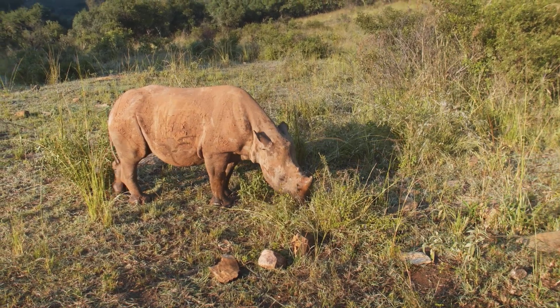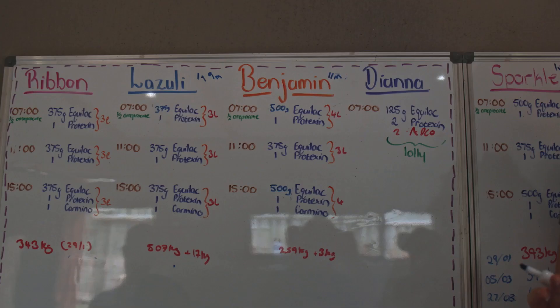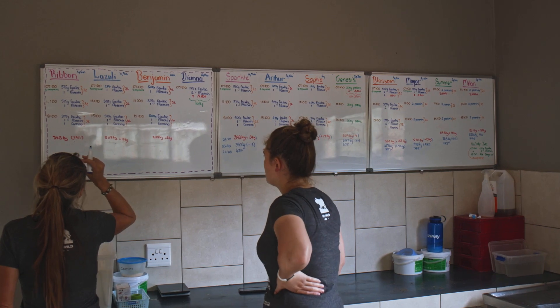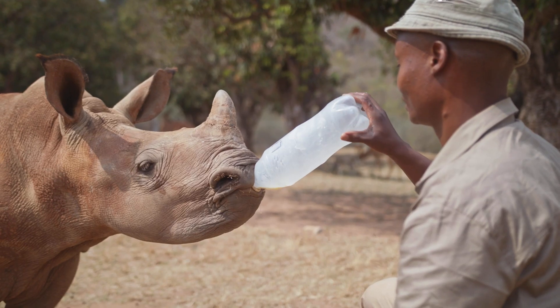Just as with any baby, having a structured program is very important. Each calf's program and unique formula is clearly written out. Younger calves are fed every two hours through the day and night — so exhausting, but very necessary. As the calves get older, the intervals between feedings increase.